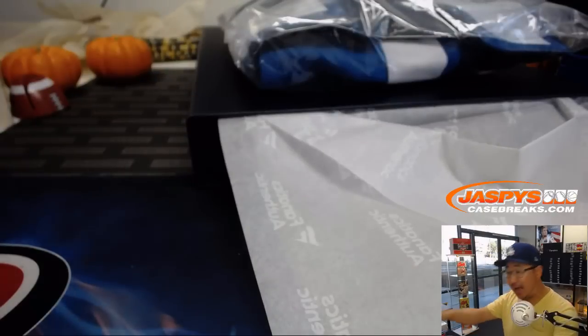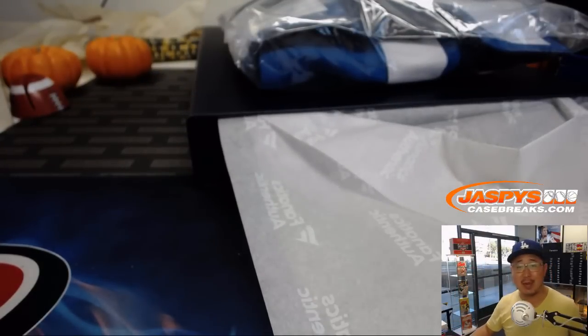Wow, what a break! And there you have it, folks — that is our two-box random division break number one of our specially curated Jaspi's Fanatics autographed jersey product. Check it out — we've got plenty at JaspisCaseBreaks.com. We'll see you next time. Bye-bye!